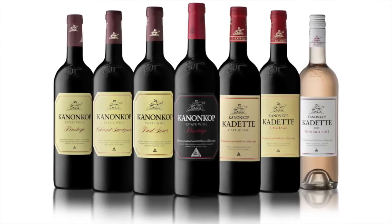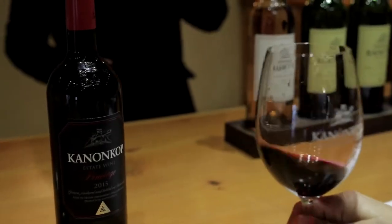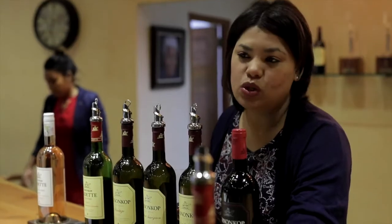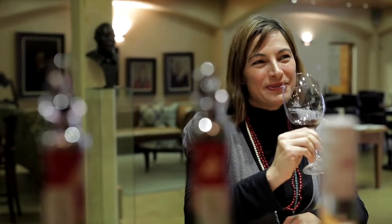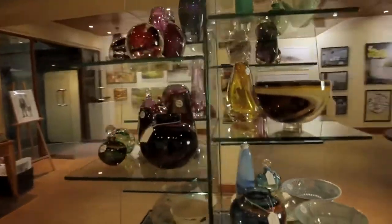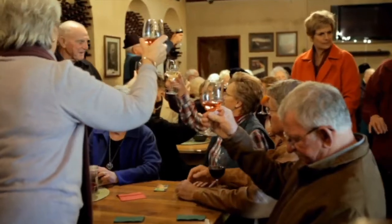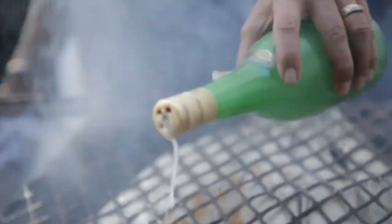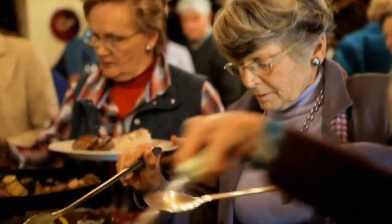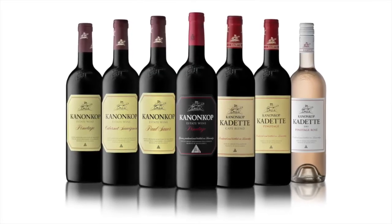The iconic black label Pinotage is proudly produced from the oldest single vineyard on the estate, dating from 1953. Kanonkop established an art gallery inside one of our oak maturation cellars, which visitors to the estate can browse through and enjoy. Whether you're a wine connoisseur, a traveler seeking a South African wine experience, or a person that just loves wine, Kanonkop always offers a warm welcome and a glass of good wine.